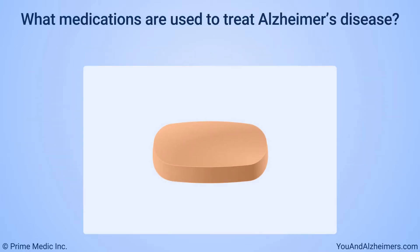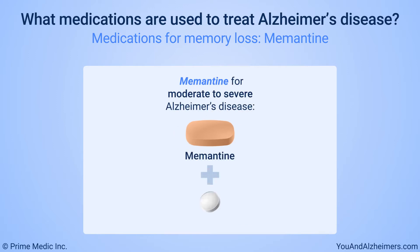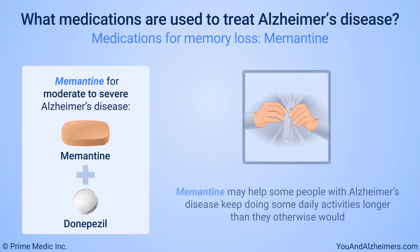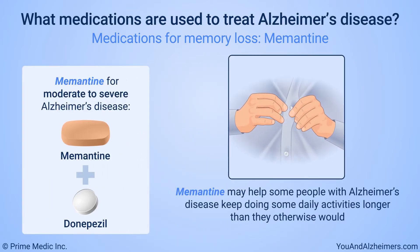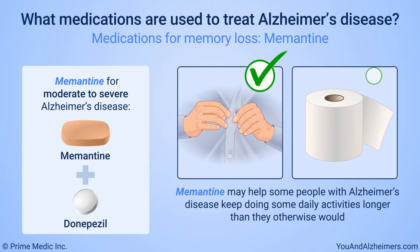One medication, memantine, is approved to treat moderate to severe Alzheimer's disease, in combination with donepezil. Memantine may help some people with Alzheimer's disease keep doing some daily activities, such as going to the bathroom on their own, longer than they otherwise would.